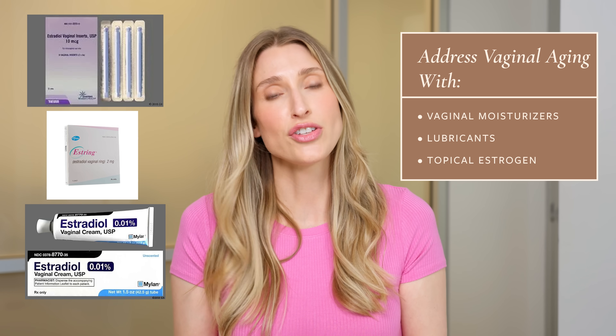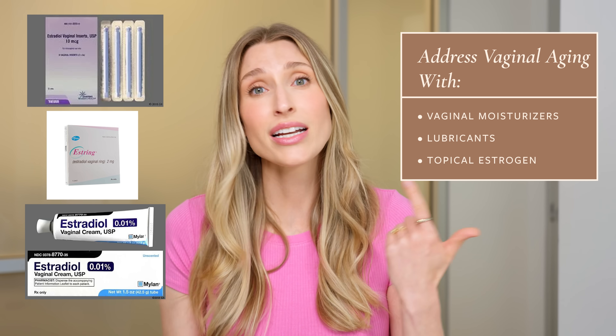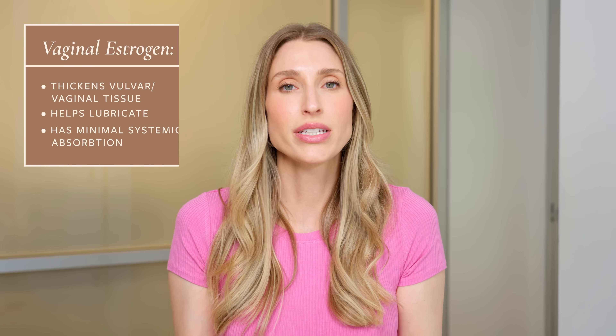If lube and vaginal moisturizers aren't enough — and for a lot of people going through menopause, they won't fully do the trick — that's where we get into prescription medications. Number one is topical estrogen applied to the vulva and into the vagina, available as a ring, tablet, or cream. You're putting estrogen directly on those estrogen-deficient tissues, going straight to the source. This helps thicken the vulvar and vaginal tissues, improves lubrication and suppleness, with minimal systemic absorption. Among dermatologists and gynecologists, topical estrogen is considered the most helpful treatment for GSM symptoms.